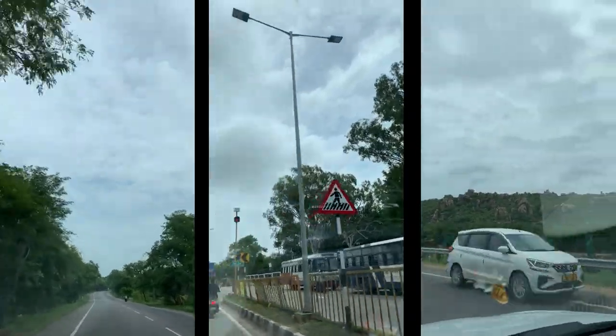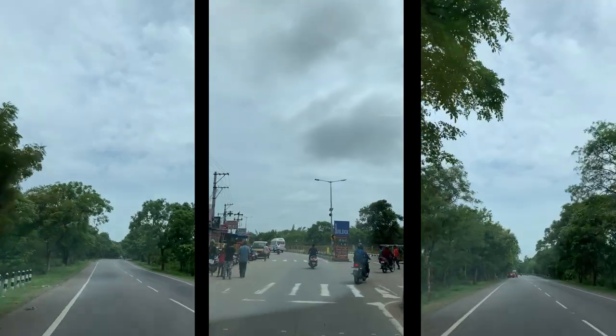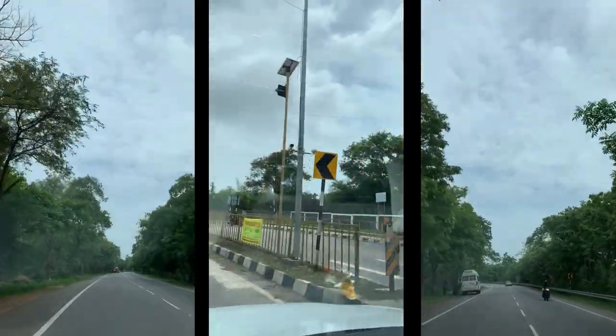Hello everyone, I'm back with a new vlog after a long and hectic academic week where I had many exams. My AFL exams are over and I finally got my weekend, so we decided to go for a long drive.